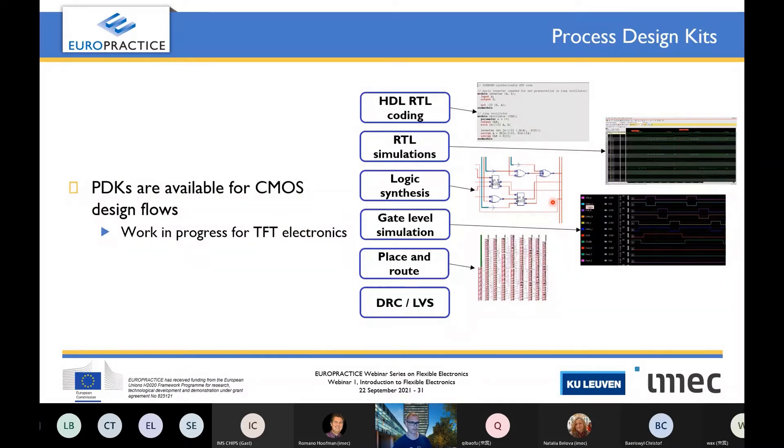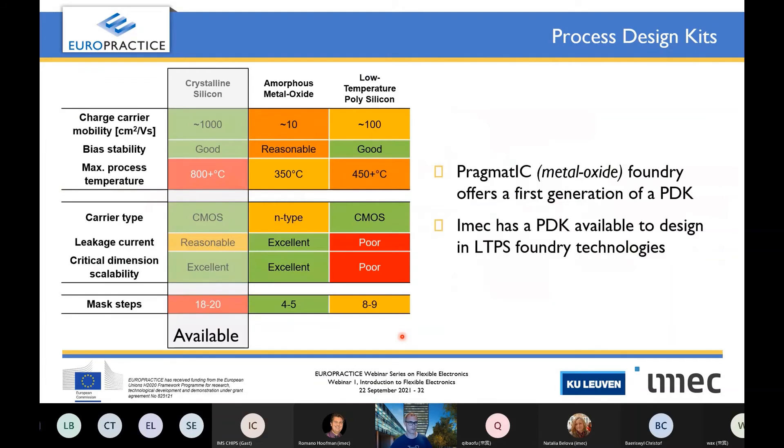What about process design kits? PDKs are available for CMOS design flows — you can do RTL coding in VHDL, run simulations, perform synthesis, gate-level simulation, get a netlist, do place and route, then DRC (design rule check), layout versus schematic, parasitics extraction, post-layout simulation, etc. That's a complete design flow. How far are we with TFTs? For crystalline silicon this design flow is fully available, as we all know. For amorphous metal oxide, which is Pragmatic, they are offering in their foundry service a first-generation PDK. For low-temperature polysilicon of the display field, we also collaborate with these foundries and have a PDK setup enabling design in these foundry technologies.